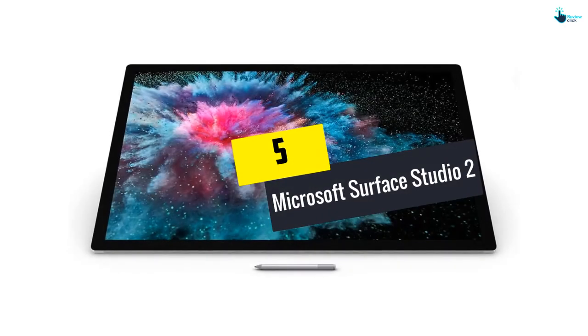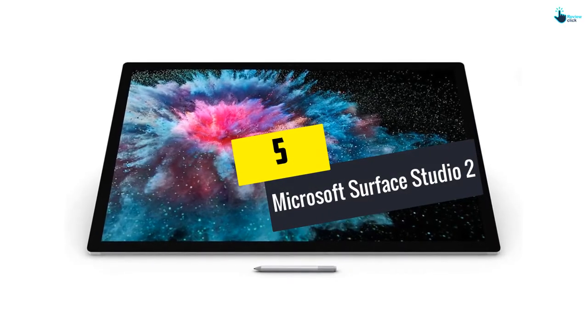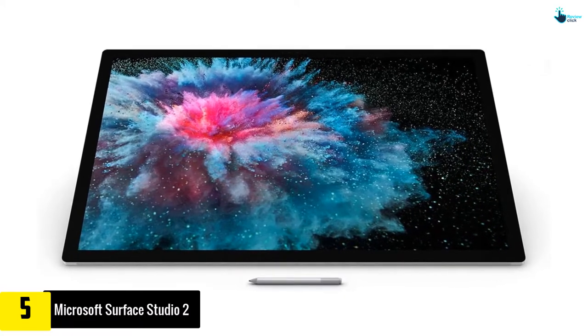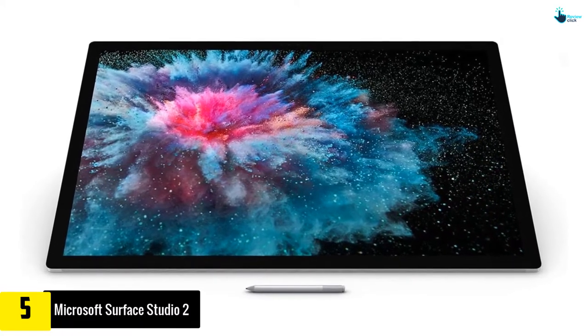Starting at number 5, we have the Microsoft Surface Studio 2. With faster processors, amazing graphics, and great colors, this product raises your creativity.